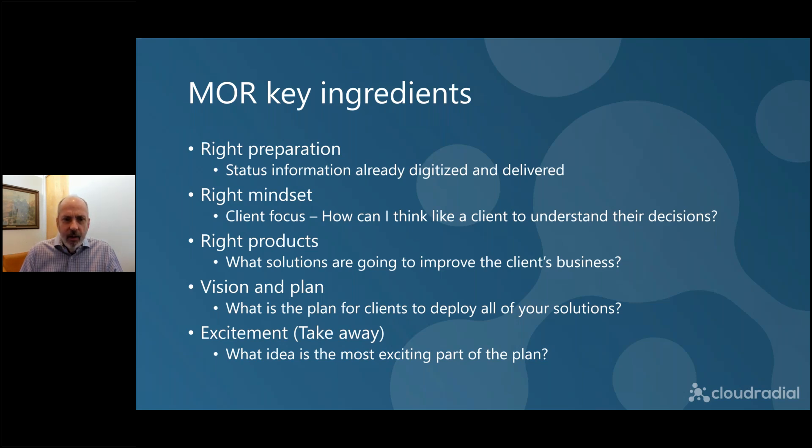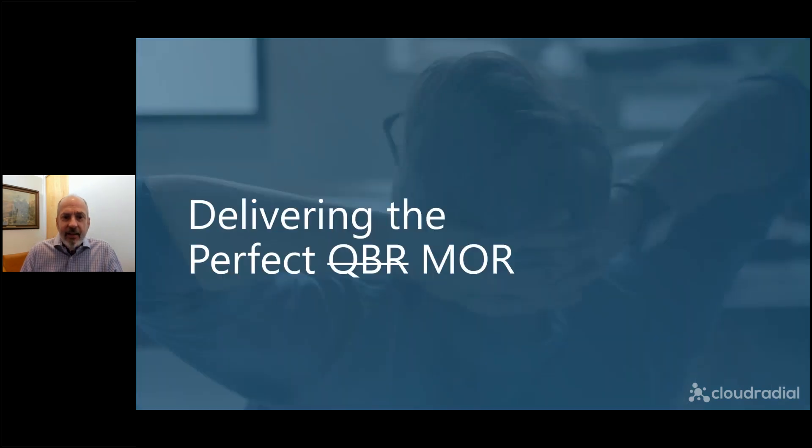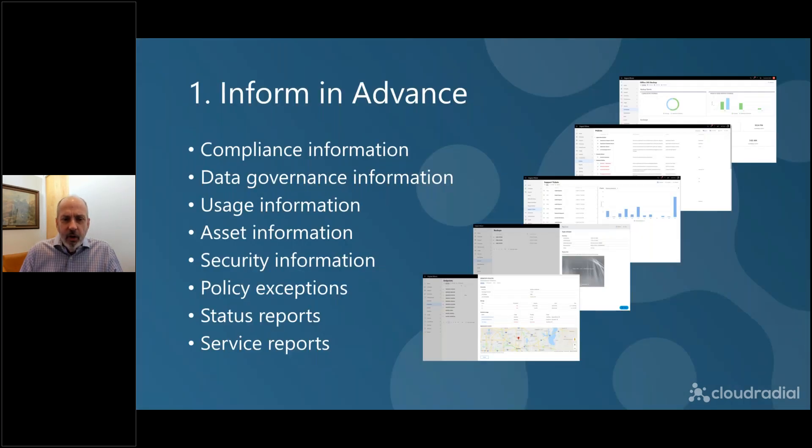Now we're ready for delivering the perfect MORE. First thing, even before we get there, we're going to inform them in advance. This is where a lot of what we're going to talk about really pulls together all the CloudRadial attributes — it's harder to do this without CloudRadial. You want to inform them in advance of all the basic status information. You don't want to spend half your MORE talking about what you did for them over the last three months. We're not looking backwards unless we need to address something — we're looking forwards. All the information they have should be available to them before you even get into that meeting.